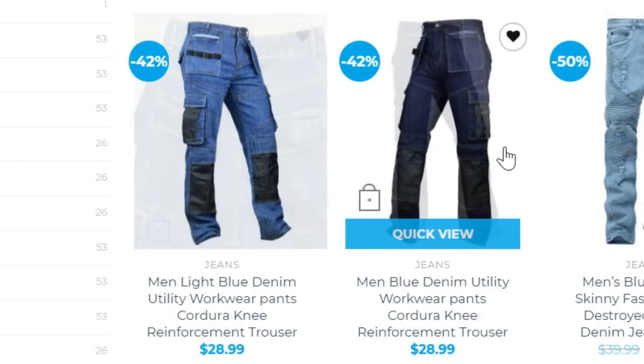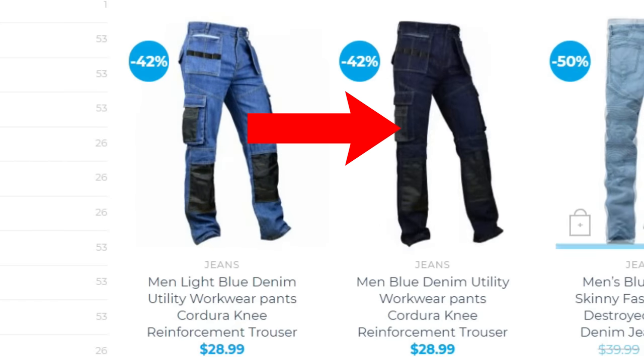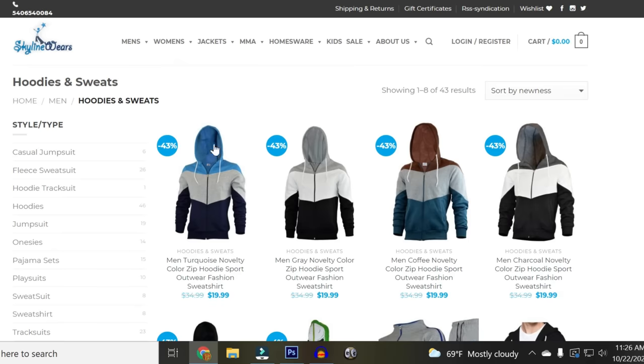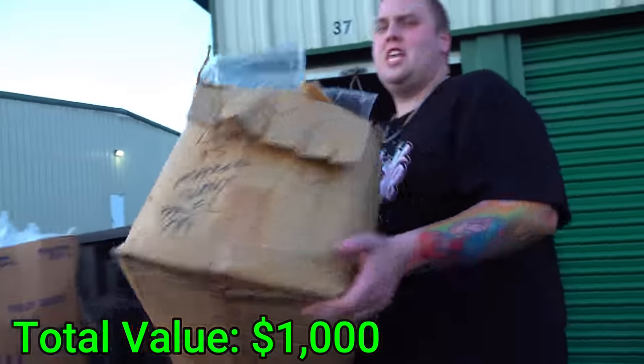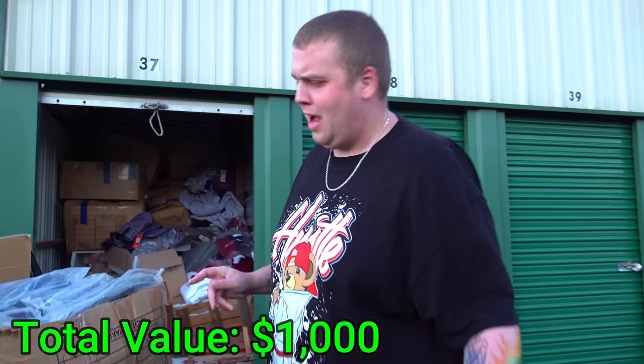Referring back to their website again, we can see they're selling jeans with knee pads for $30 a piece and their hoodies are selling for $20 a piece.